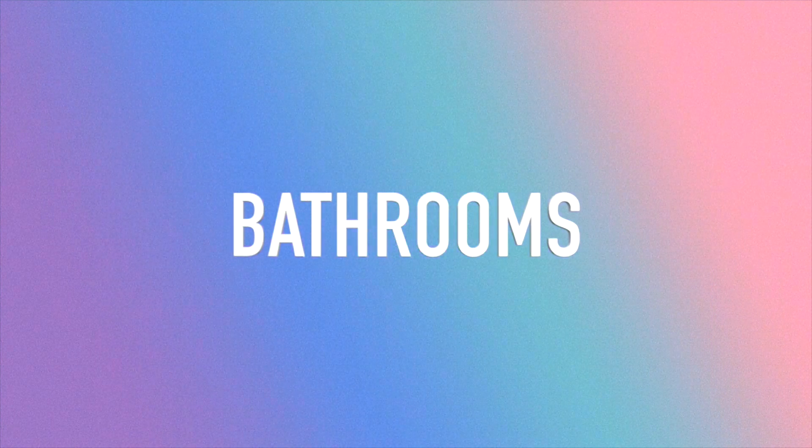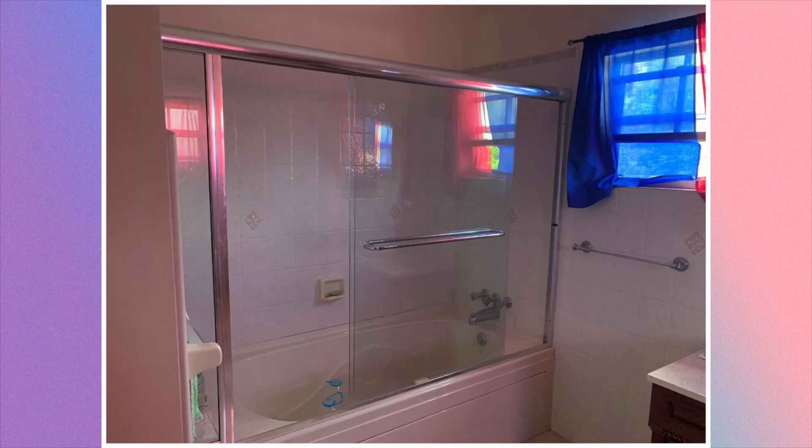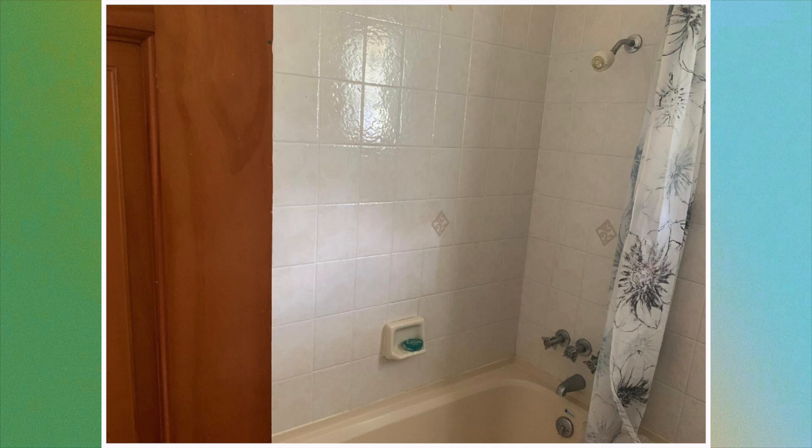Next are the bathrooms. Here's the first bathroom and this is the second bathroom. This house has three bathrooms; however, only two out of the three were shown.